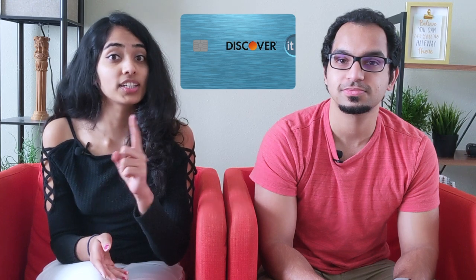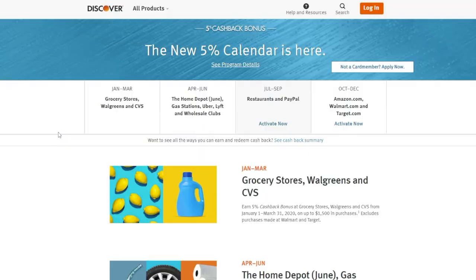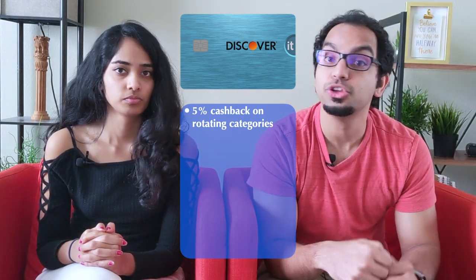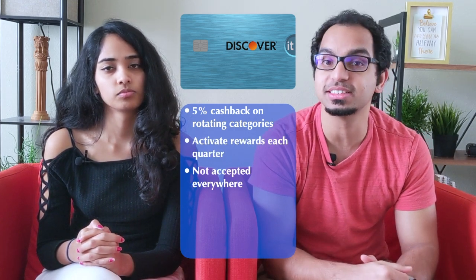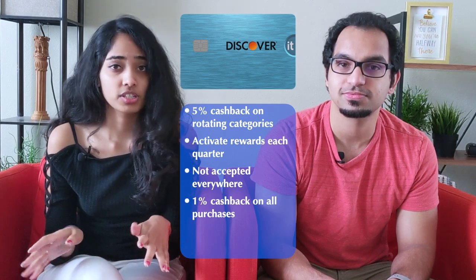First up, we have the Discover It card. There are two versions: you can either get the student version or the regular Discover It cashback. They're both quite similar, except the student version will give you a $20 annual statement credit for good grades and has less friendly interest rates. With Discover, you can earn cashback in two ways. You get 5% cashback for specific categories every quarter up to $1,500. For July to September, these categories are restaurants and PayPal — so every time you eat at a restaurant or use the PayPal app, you get 5% of that amount back as cash reward, which can be used at any point. The downsides are that you have to activate these categories every quarter and that Discover isn't accepted at some places. The other way to get cashback is the 1% you get on all of your purchases regardless of category, with no limit.